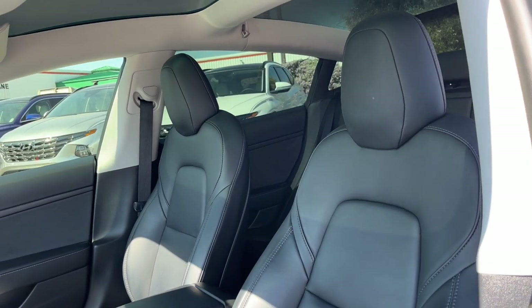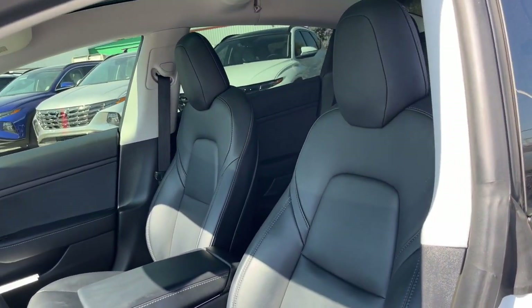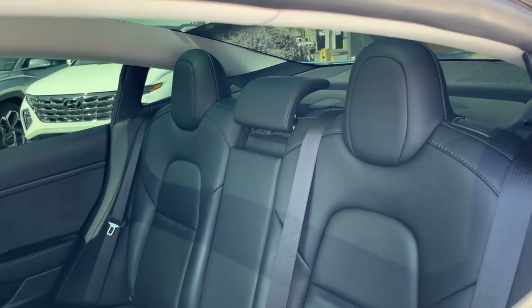Drive boldly into a brighter future in this remarkable Model 3. Come in for a road test. Our team will make it the best part of your day.